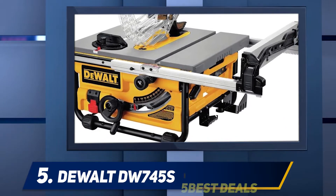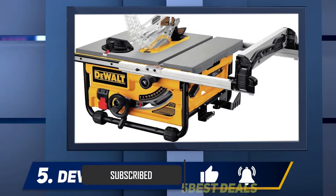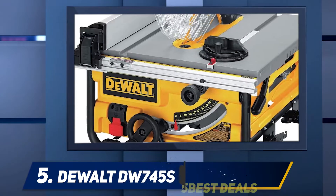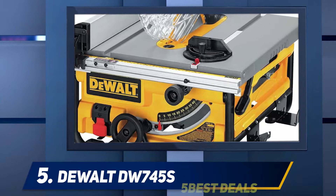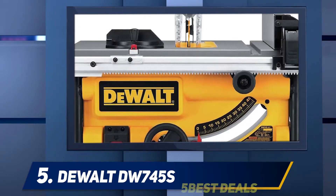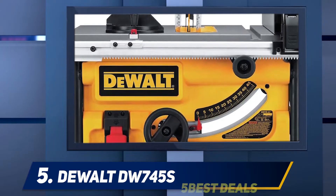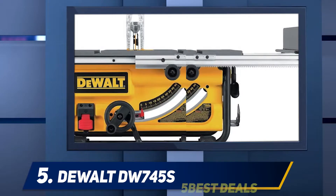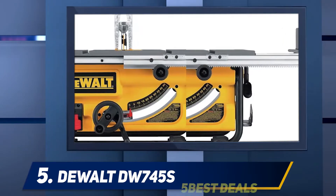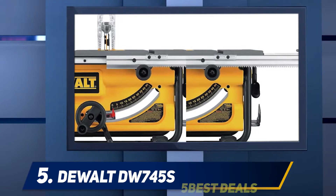This model of DeWalt table saw has a lot of features that'll help you work much easier without sacrificing any quality. It can handle most jobs with an impressive 20 inch rip capacity and up to 1850 RPM. It doesn't have as much RPM as some other models on this list, but customers say it handles the jobs they have for it just fine. This compact table saw is incredibly portable, weighing only 48.5 pounds.